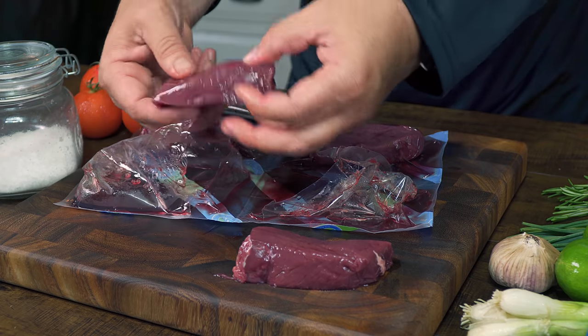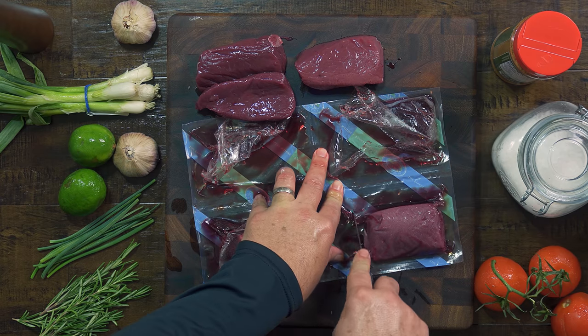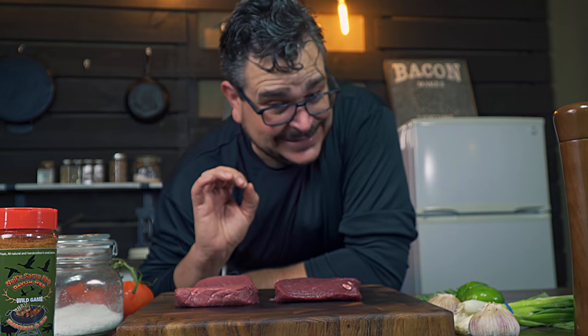In fact it has less fat and cholesterol than veal, chicken, beef or pork, and is high in protein, iron, magnesium, phosphor, potassium, and zinc. Elk meat is one of those foods that are really healthy for you and at the same time taste really good.